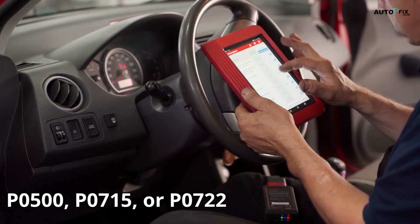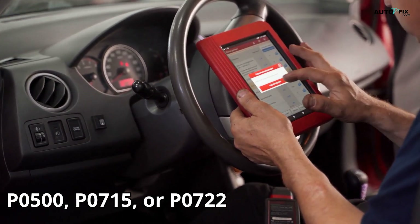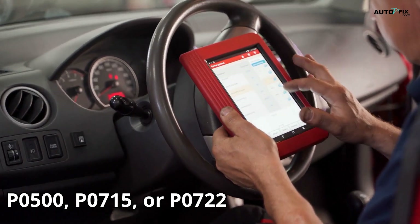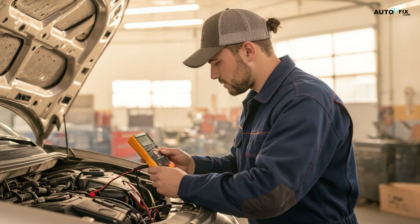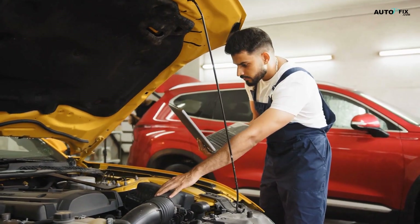Got a scan tool? Plug it in and look for codes like P0500, P0715, or P0722. Next, grab a multimeter and check for: 1) voltage at the connector, 2) good ground, and 3) signal output while spinning the wheels or driving slowly. Still unsure? A good mechanic can scope the signal or bench test it with a drill.